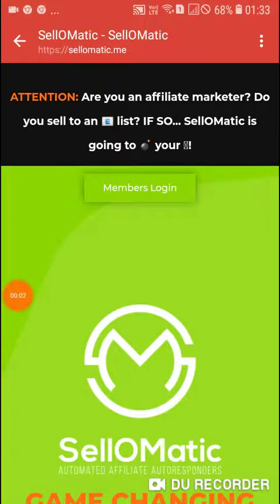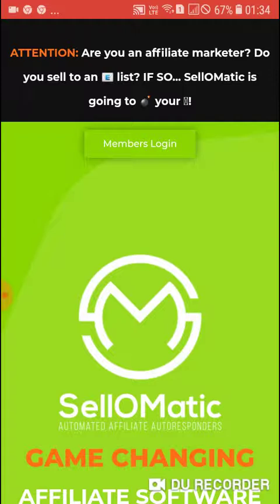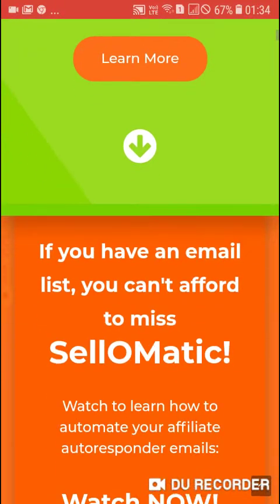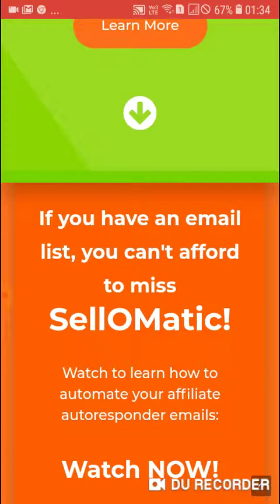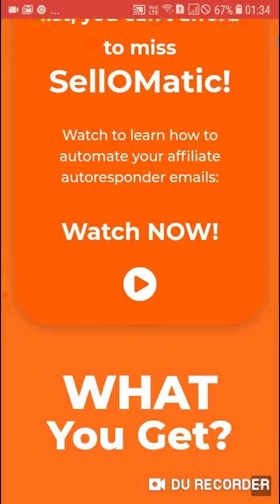Hello, guys! Today we are going to make a review video about Sale-O-Matic. Are you an affiliate marketer? Do you sell to an email list? If so, Sale-O-Matic is going to boost your sales. It's a game-changing automated affiliate autoresponder software. If you have an email list, you can't afford to miss Sale-O-Matic.